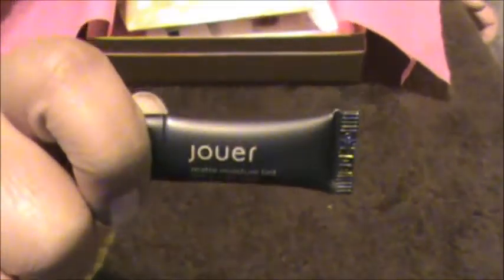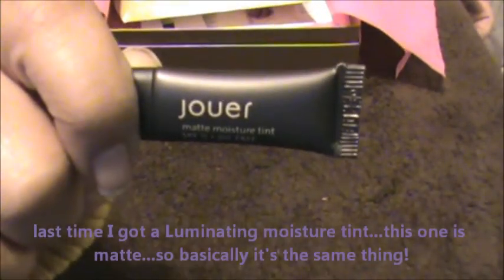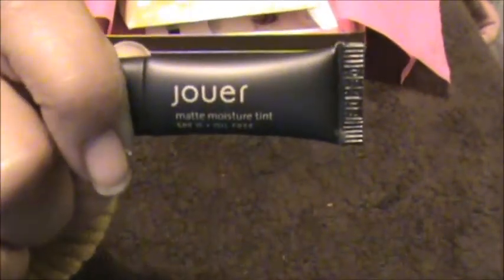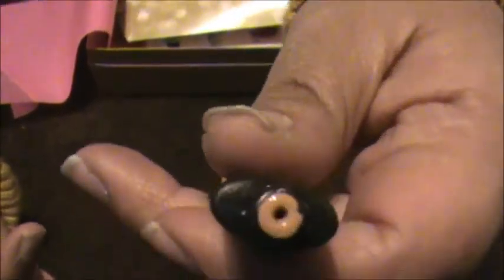So I can't wait to try this one and see how it does. Next is this itty-bitty sample from Joie. I swear that I got this same sample before — unless other samples come in this type of tube — but I feel like I've already gotten this before. It just looks like this. It's just a tinted moisturizer.